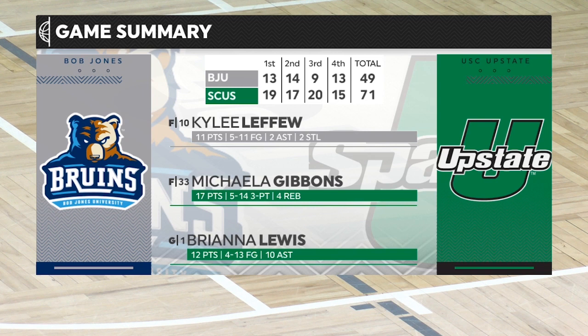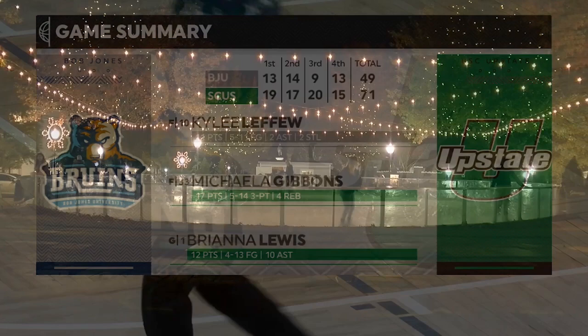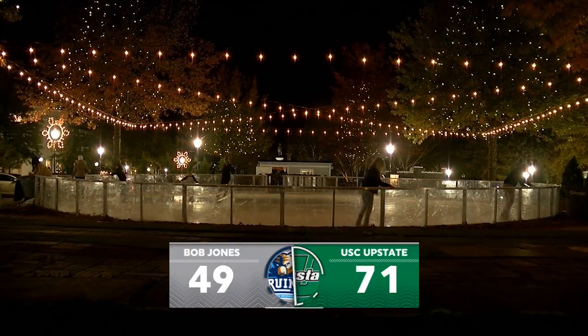Another fantastic night from Breonna Lewis — 12 points, 10 assists, the double-double. She did everything. Once the ball got off the board, she was out on the open floor creating for herself or her teammates. Up next for the Spartans, it's the men taking on Bob Jones this Saturday. Happy holidays, everyone.